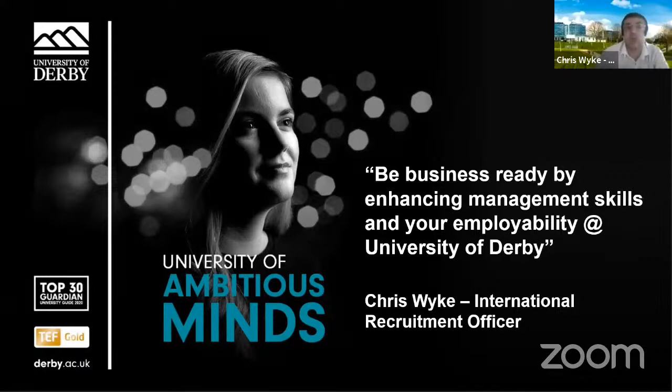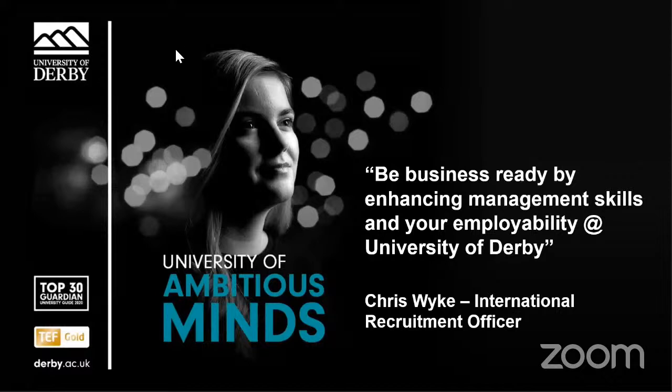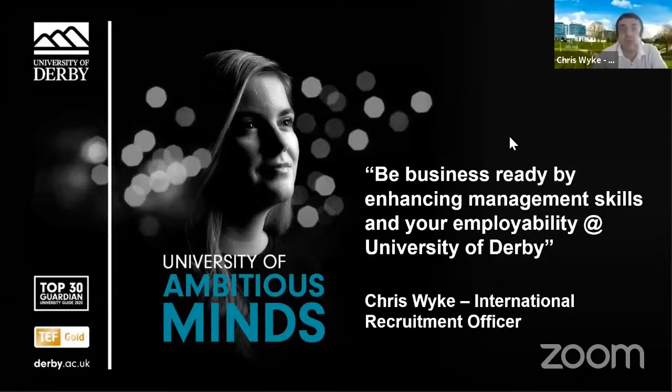The most common question I'm asked is where Derby is, so I'll start off with showing a short video telling you that.